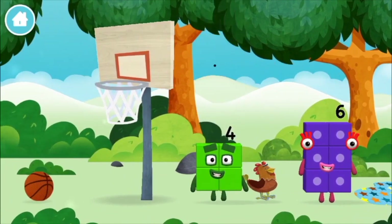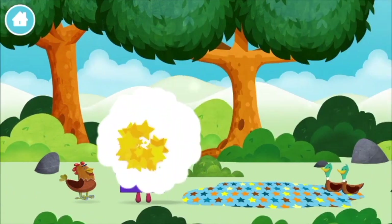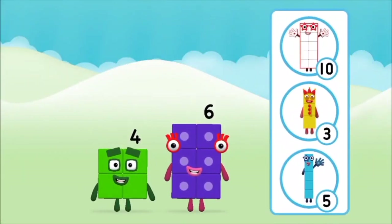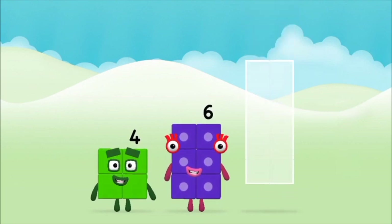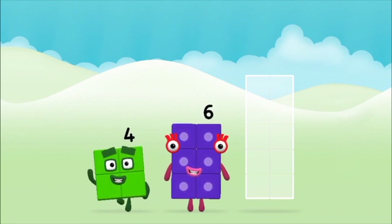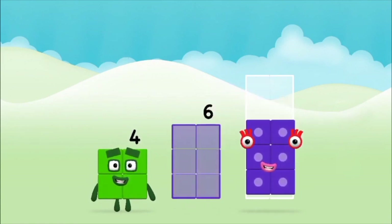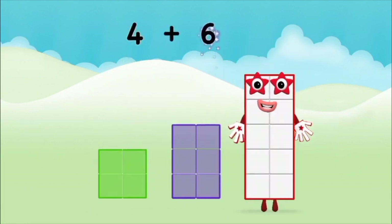Which number block did you find? What number block can you make by adding these two together? That's the correct answer! Add the number blocks together! Six. Four. Four plus six equals ten.